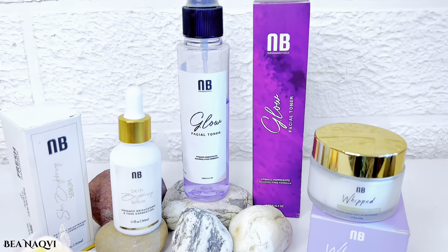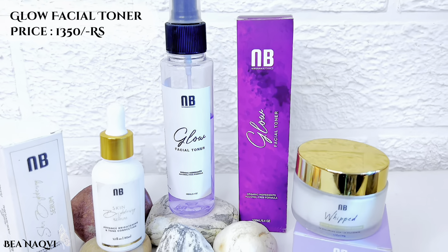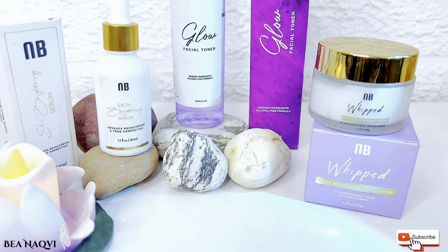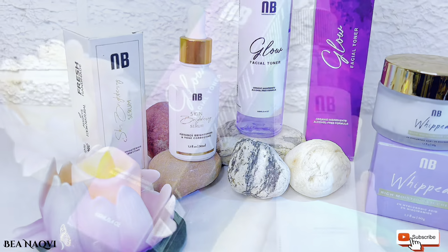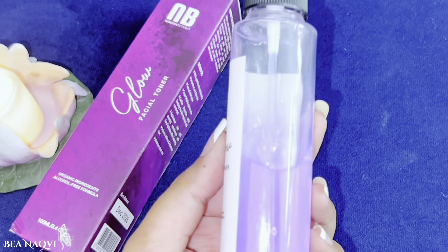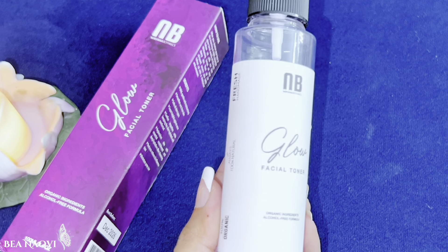Nirvana Botanics' biggest sale is the Glow Facial Toner in purple color, 100ml. This bottle has been prepared with 100% organic and natural ingredients — fresh and handmade ingredients are used in it. The Glow Facial Toner gives a very good result; it provides glow and hydrates your skin with organic products.